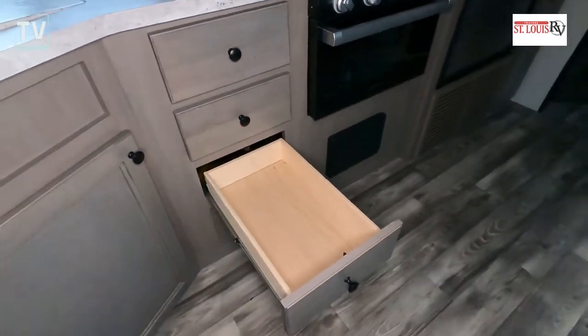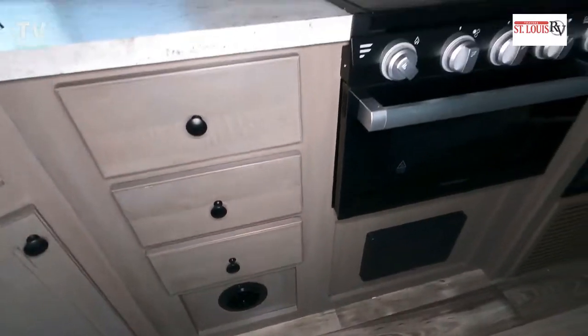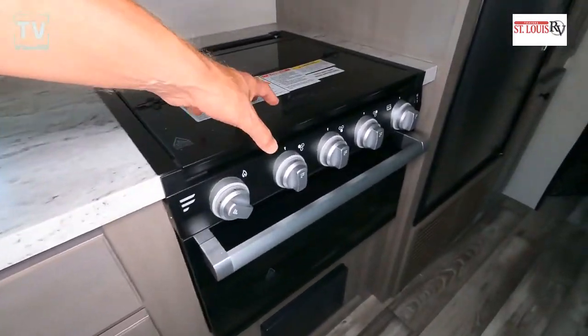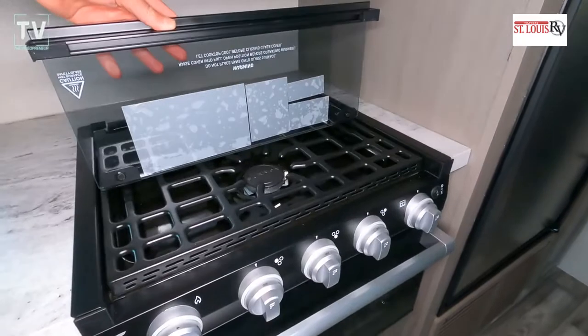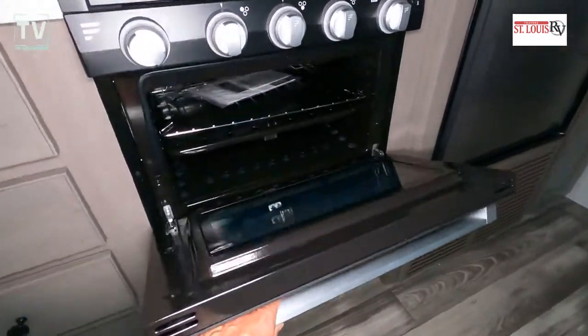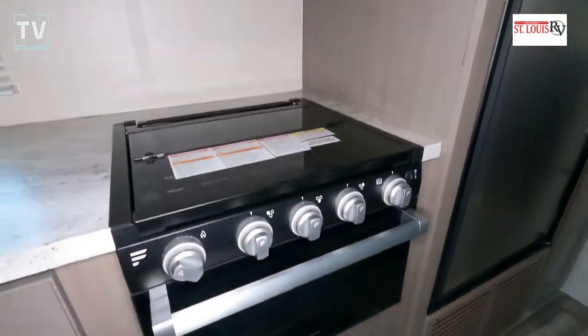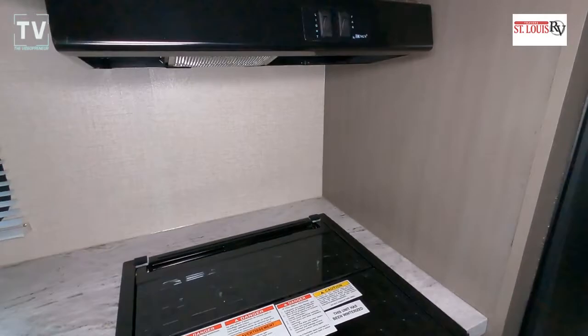The awning outside is a 20-foot awning with LED lights. This RV sleeps 10 — believe it or not. We have bunks, beds, a dining area, and a master bedroom, so there's a lot to show you.